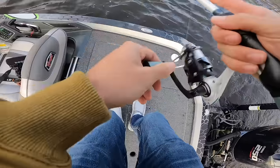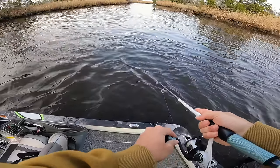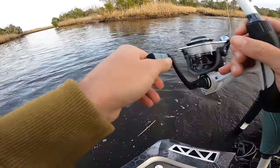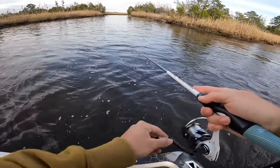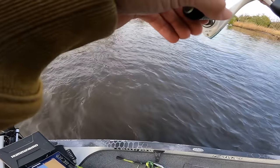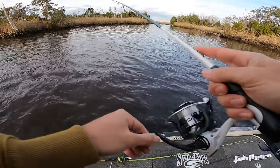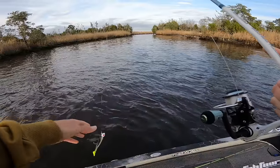I got bit! I let it hit the bottom, slow reeled it, and my line was pulling hard — that felt like a red bite. I didn't feel like a bass bite at all — let it hit the bottom, slow reeled it and he pulled back hard. Oh my gosh, that bite was just intense — one straight hard hit, very aggressive! Almost like a mudfish. I can't believe he didn't hold on, he just slammed it and let go.